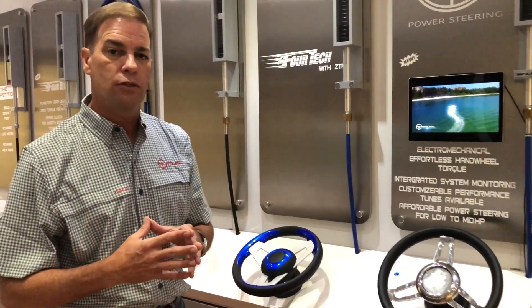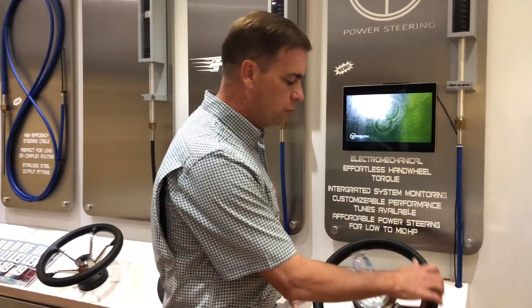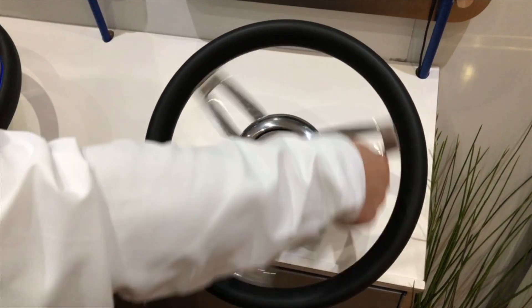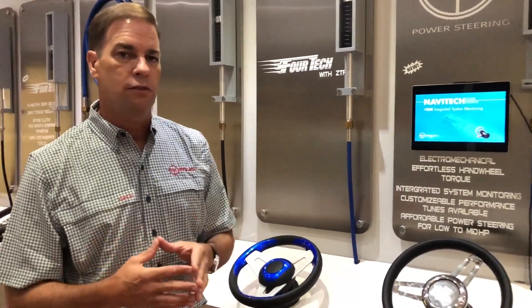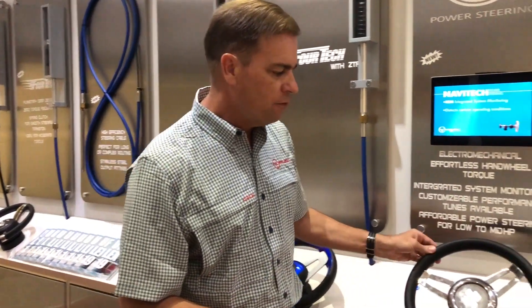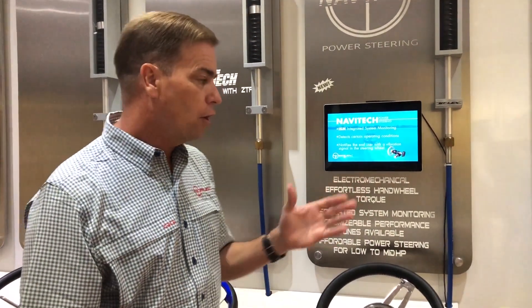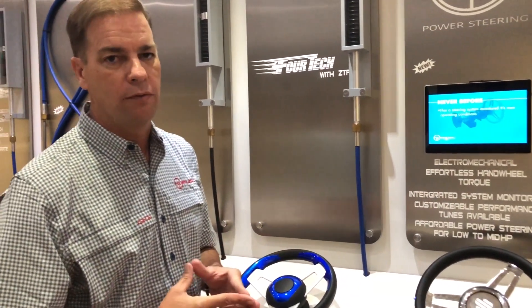Another key benefit is that the system monitors its own health. After a customer steers their boat 30,000 cycles, the steering system will give a slight vibration indicating it's time to replace the cable. Never before has a steering system monitored its own health and given the end user real-time feedback on the status of the system, making it safer and something a customer can count on for a long period of time.